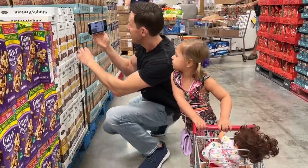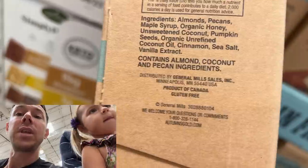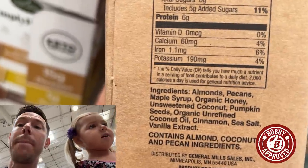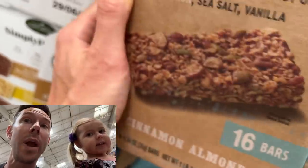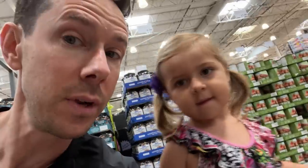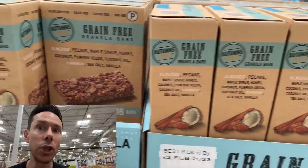Should we show the one that's Bobby approved? Look over here, Rose. This one — we talk about it all the time — is not only Bobby approved. Look at these ingredients: instead of corn syrup, it's maple syrup. Is maple syrup Bobby approved? Yep. This is the grain-free one from Autumn's Gold. Instead of canola oil, it's coconut oil. Bobby approved. Put this in your cart — grab this for your kids. It's the best granola bar on the market in general.